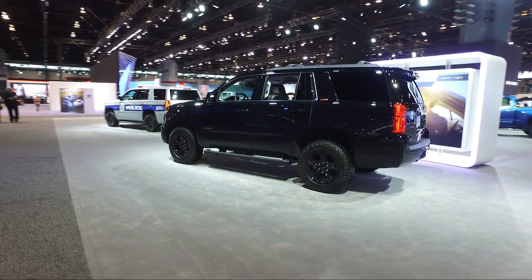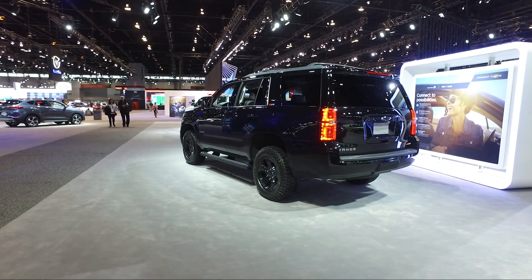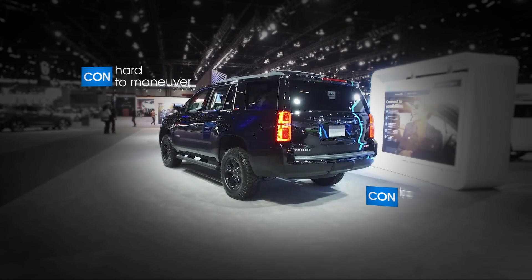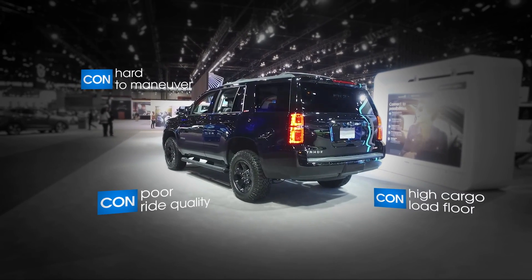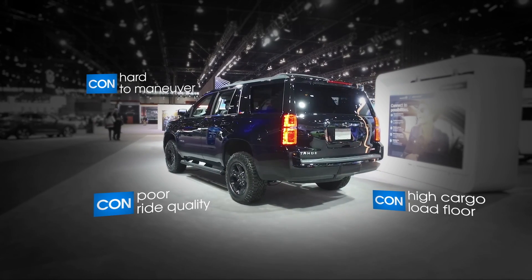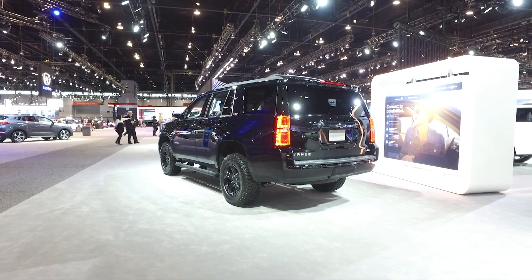As you'd expect with a big SUV like this — body on frame — you're going to get something that's not necessarily as efficient as a lot of the crossovers that are out there. Fuel economy is going to suffer. And when you consider how big this Tahoe is, it's not as roomy on the inside as you'd expect. The cargo capacity is a bit limited.